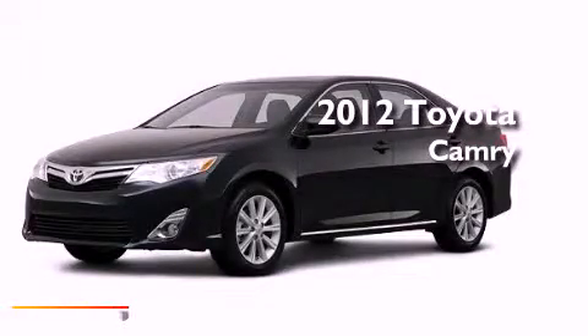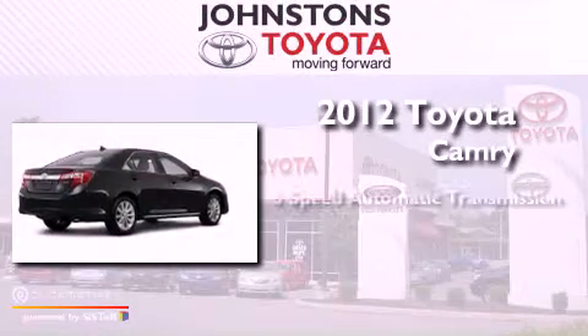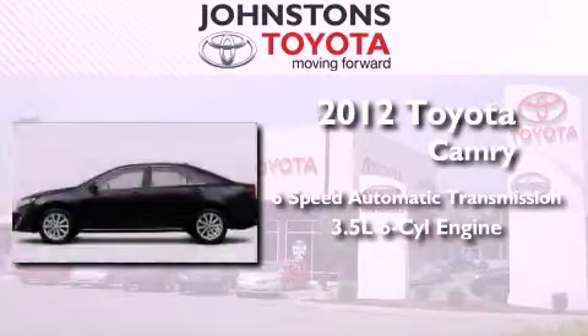This is a brand new 2012 Toyota Camry. This vehicle has seating for five adults and a 3.5 liter V6.